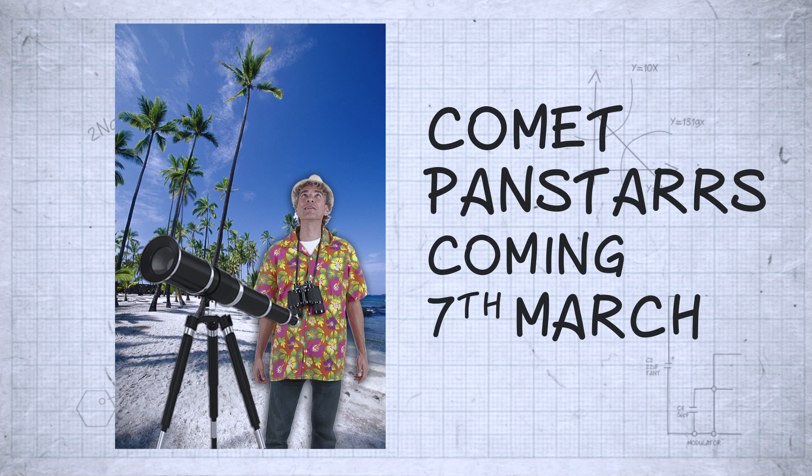So what about these two comets this year? First up you have Comet Pan-STARRS, which you need to look out for from about the 7th of March onwards. It was first detected in 2011 by the Pan-STARRS telescope in Hawaii. And it's one of these long period comets so it's not going to be back again for another 110,000 years, so you might want to watch it this time.